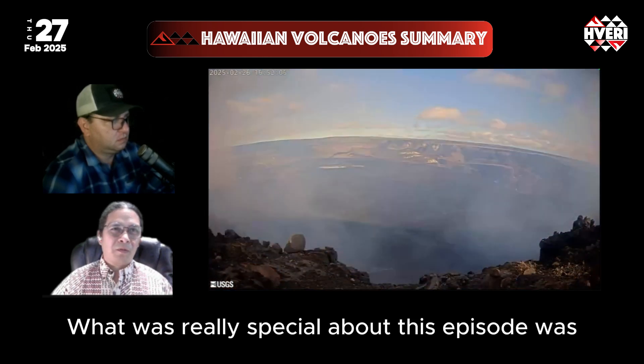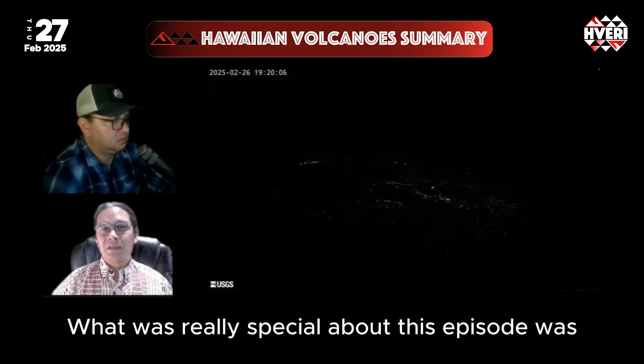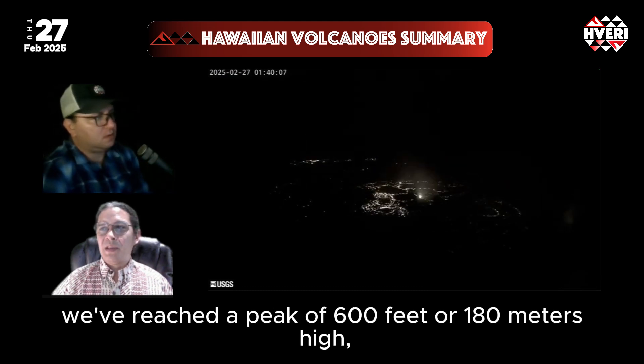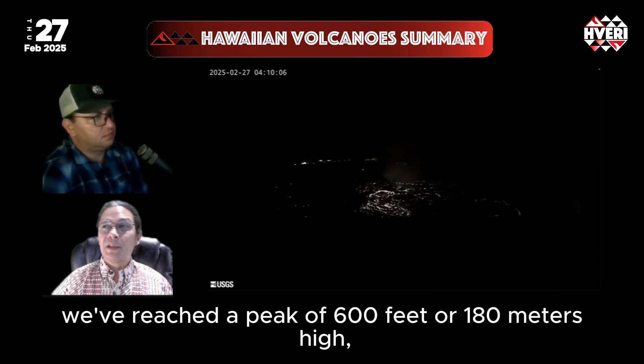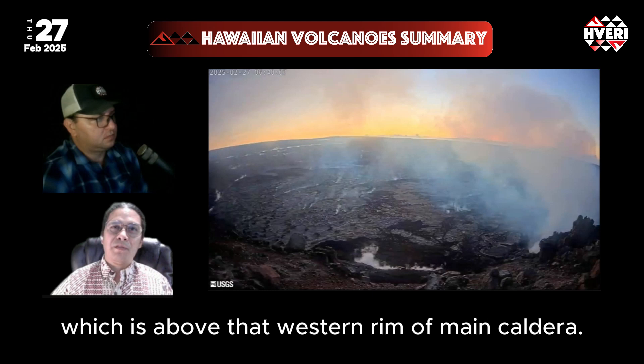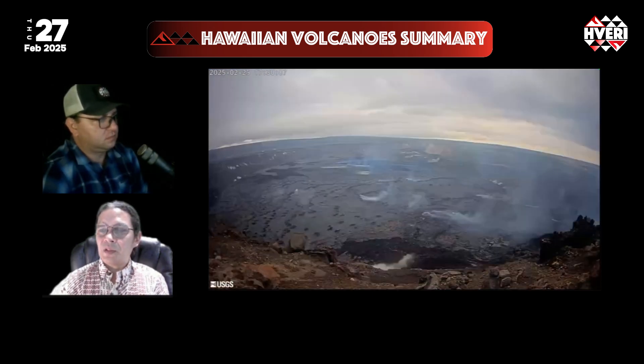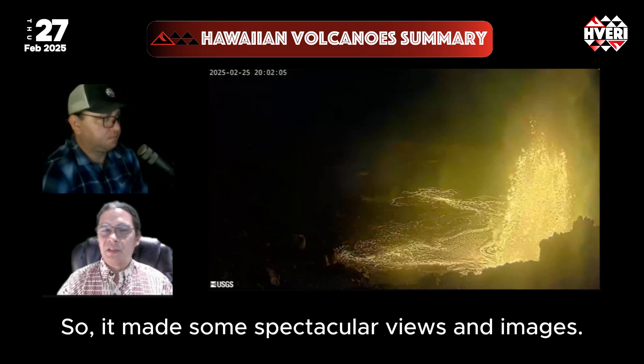What was really special about this episode was very high lava fountains compared to previous ones. This time we reached a peak of 600 feet or 180 meters high, which is above the western rim of the main caldera, so it made some spectacular views and images.